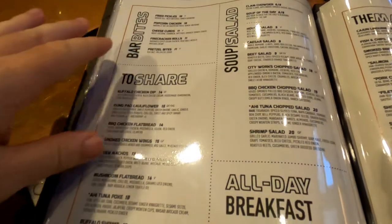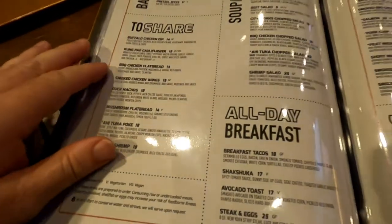My name is Riley. I'm one of the managers for City Works. City Works is a restaurant we started off in Minneapolis in 2016. We have over 90 different beers on tap — 29 of them are actually local to Florida. The prices are what we kind of expect here at Disney Springs.